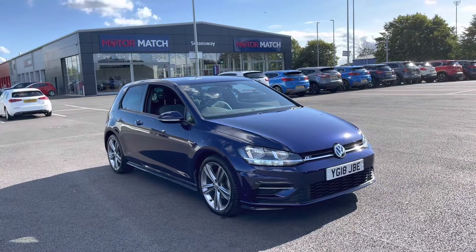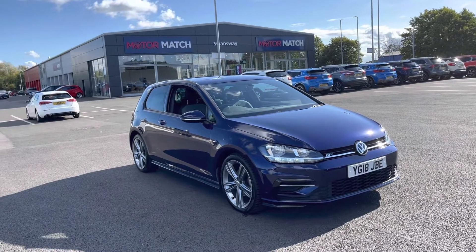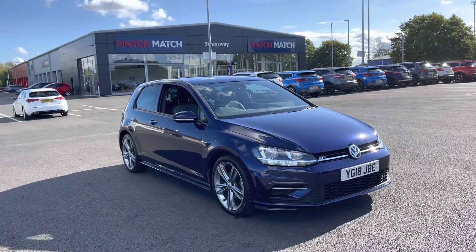That concludes our 360-degree tour around the vehicle. I'm now going to go inside and explain some of the features in a little bit more detail.